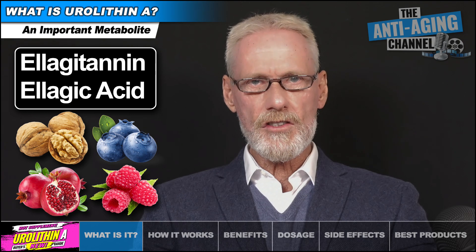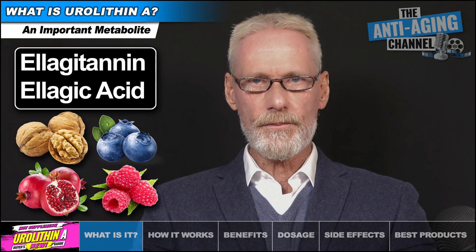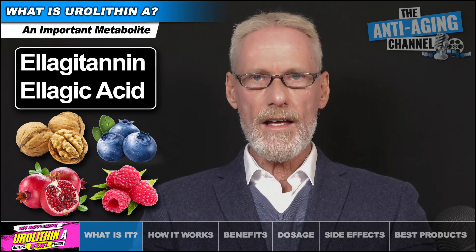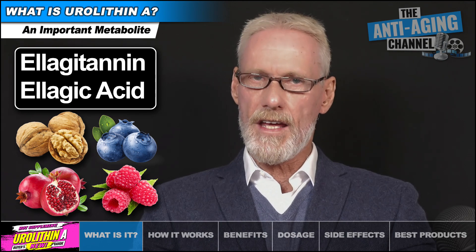After ingestion, eulagitanins are converted into eulagic acid in our small intestine. Microbes in our small and large intestine then digest the eulagic acid and excrete the compound Eurylithin A.